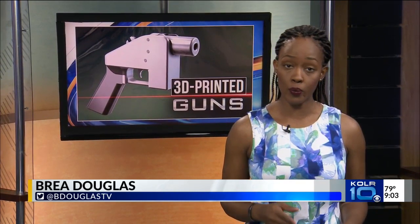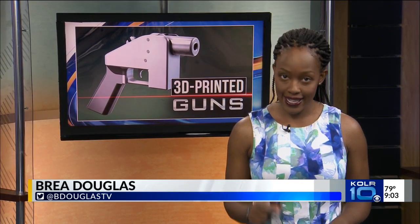Say someone is trying to hide a plastic 3D printed gun on their person or in a bag — this technology would detect it and potentially prevent a dangerous situation.